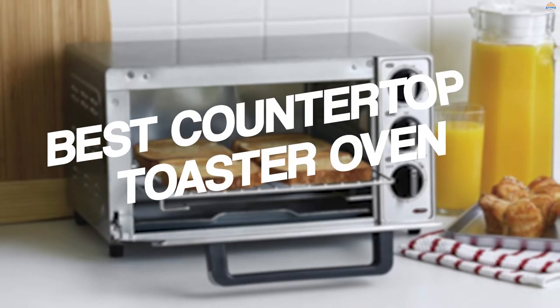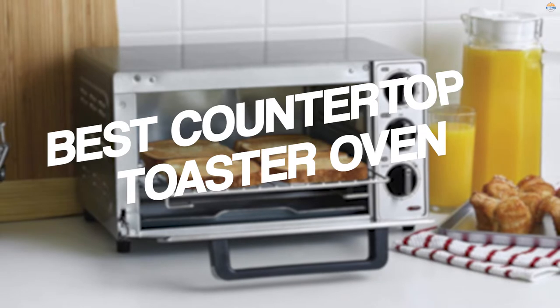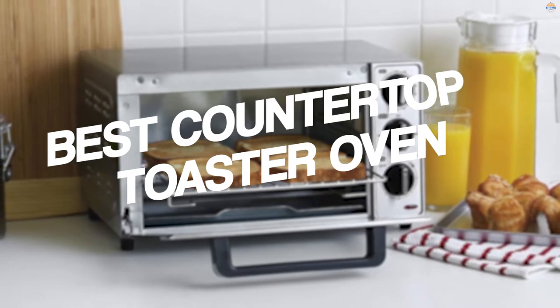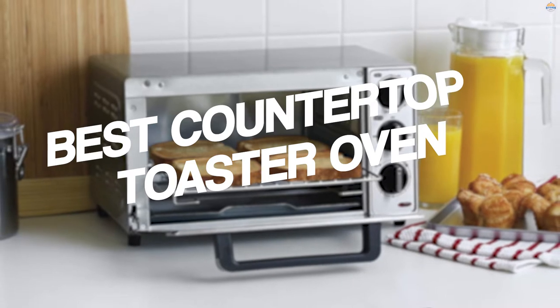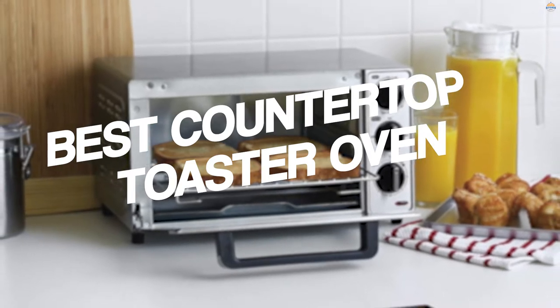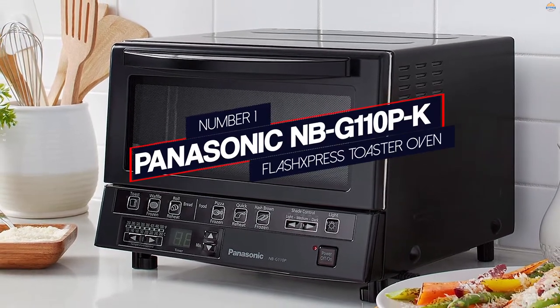Today's high-end toaster ovens are mini-me versions of full-size ovens, and they are useful for so much more than just making toast. They can also do everything from roasting a beautiful golden-brown chicken to baking a cake. Let's check out these countertop toaster ovens and choose one depending on your space and needs.